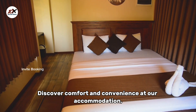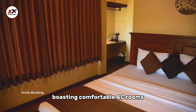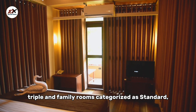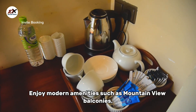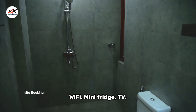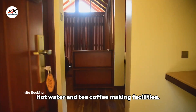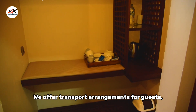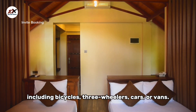Discover comfort and convenience at our accommodation, boasting comfortable AC rooms including double, triple and family rooms categorised as standard, deluxe or superior. Enjoy modern amenities such as mountain view balconies, Wi-Fi, mini-fridge, TV, hot water and tea and coffee making facilities. We also offer transport arrangements for guests including bicycles, three-wheelers, cars or vans.